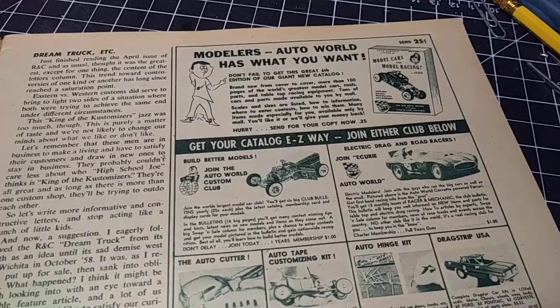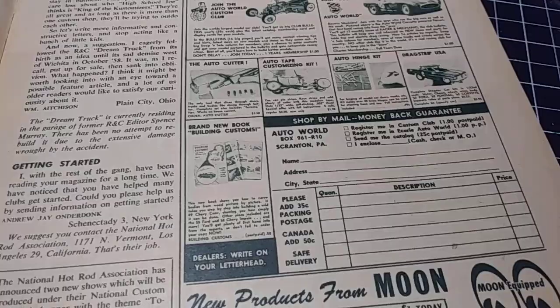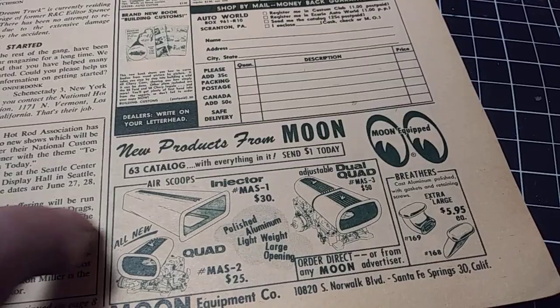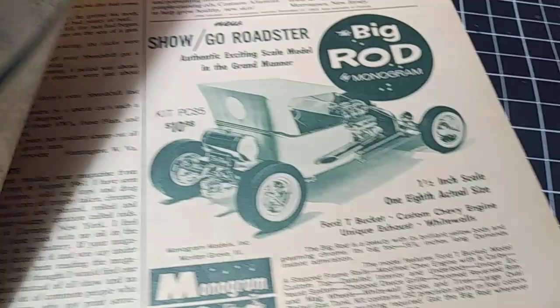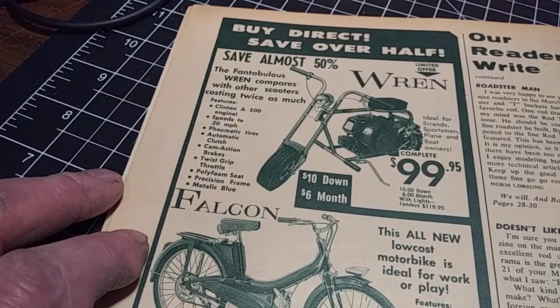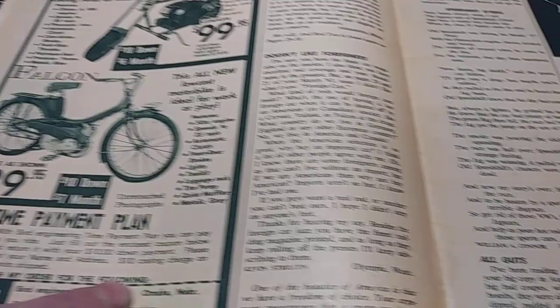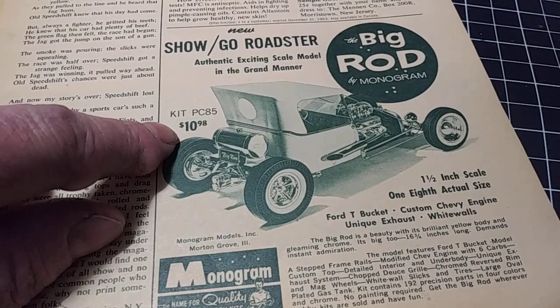Modeler's Auto World — I wonder if that's the same one, but nah, different guys. Pretty interesting though. Moon breathers — $6 for a dual scoop. I remember seeing those. Minibikes for $99.95, or $140 for a bigger bike, with payment plans: $10 down, $10 a month. And the big Rod and Custom — for $11 you could have your own Big Rod kit from Monogram. Who'd have thought that?